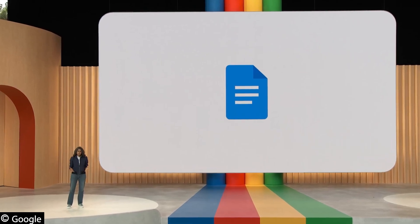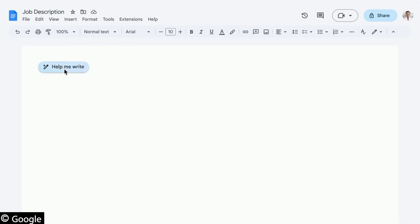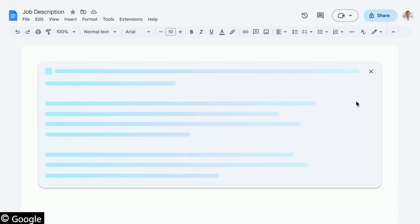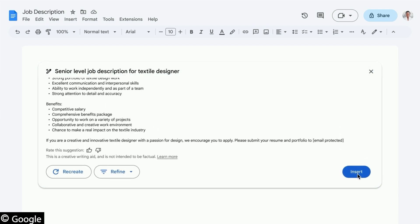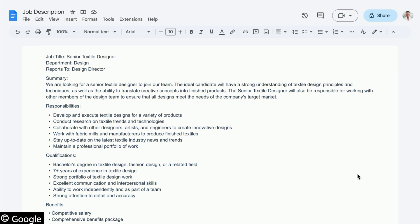One of the most popular use cases is creating a job description. To get started, you enter just a few words as a prompt — for example, 'Senior level job description for textile designer.' Docs will take that prompt, send it to our PaLM 2-based model, and return a good starting point written out nicely. With just seven words, the model came back with a well-formatted result.